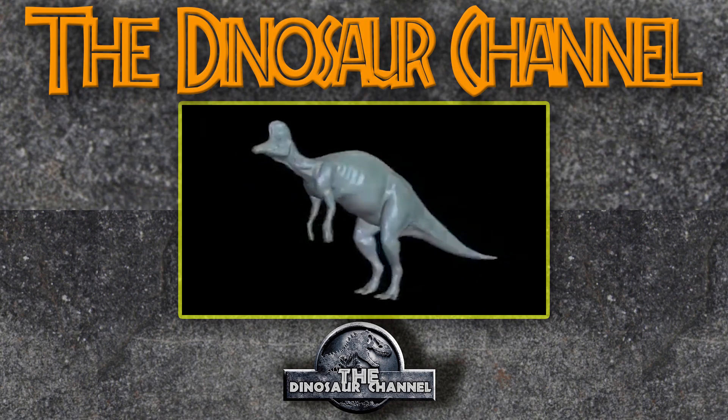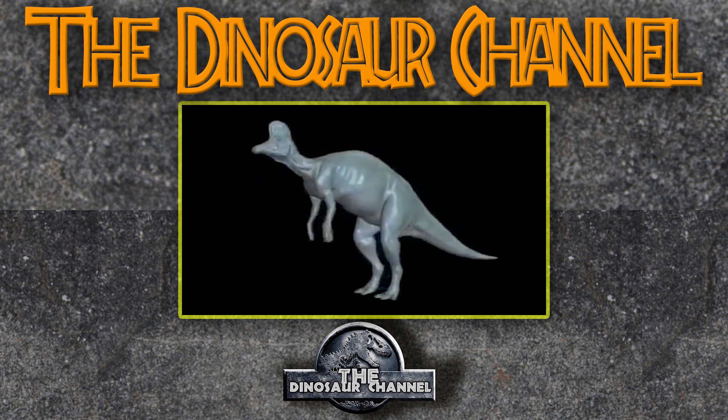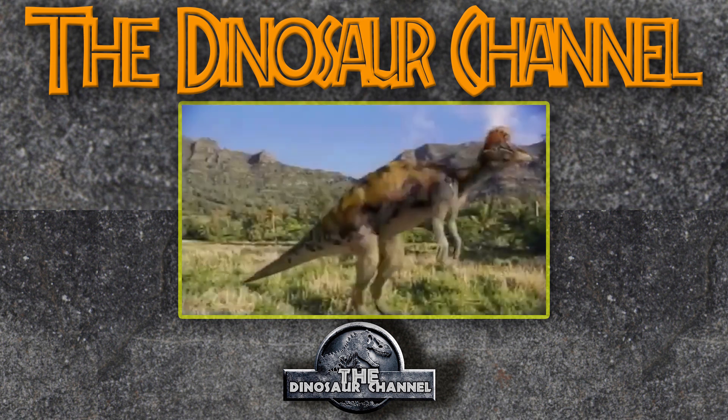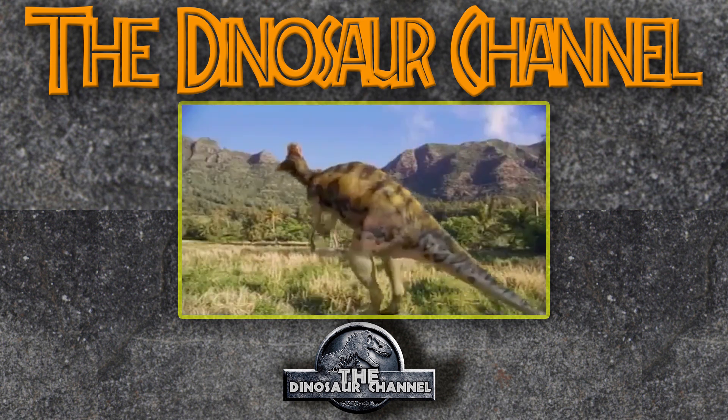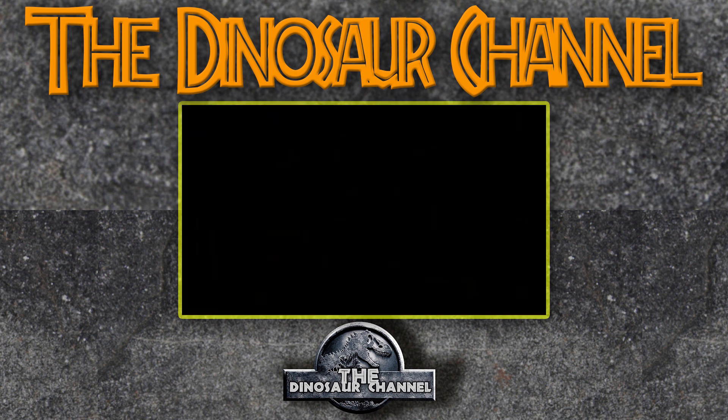What did the Corythosaurus look like? It was a strange-looking dinosaur — definitely one of the stranger dinosaurs from the hadrosaur family. Those are the duck-billed dinosaurs like the Parasaurolophus. It was also thought to be a lambeosaurid, related to Nipponosaurus, Velafrons, and Hypacrosaurus, and even the Olorotitan.